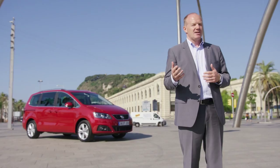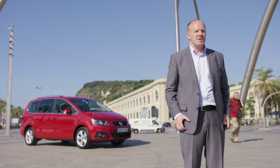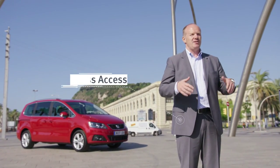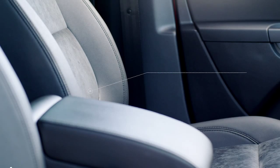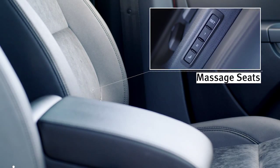In the future you can enter the new Alhambra keylessly, so whenever you're coming with your groceries or you are with your kids, you can leave your keys in your pocket and everything comes easy. Talking about entering the car, you're getting directly into the massage seats which give you very comfortable driving on long distances.